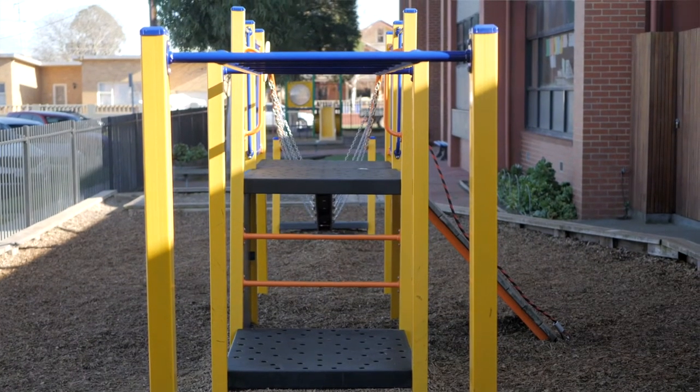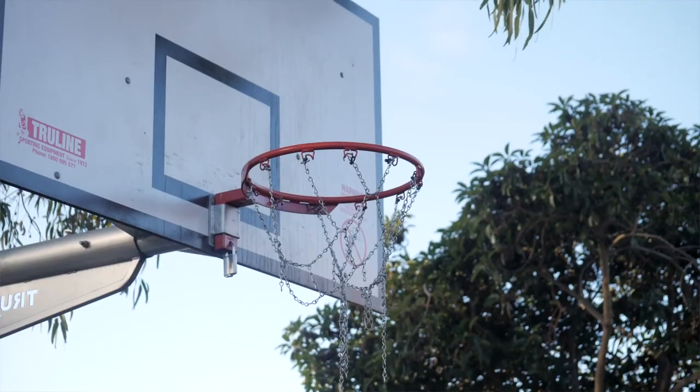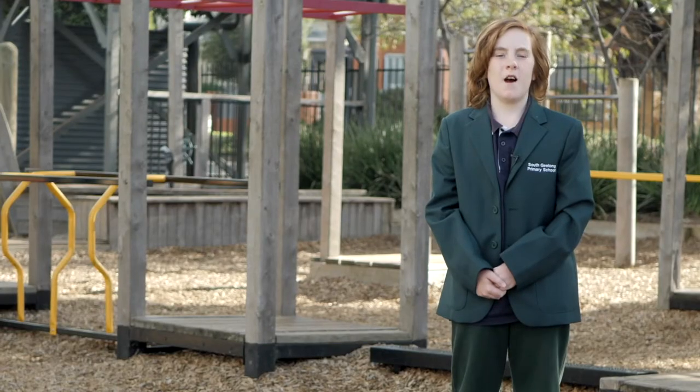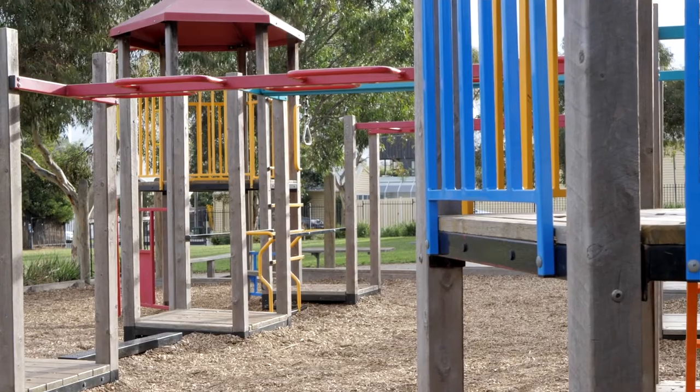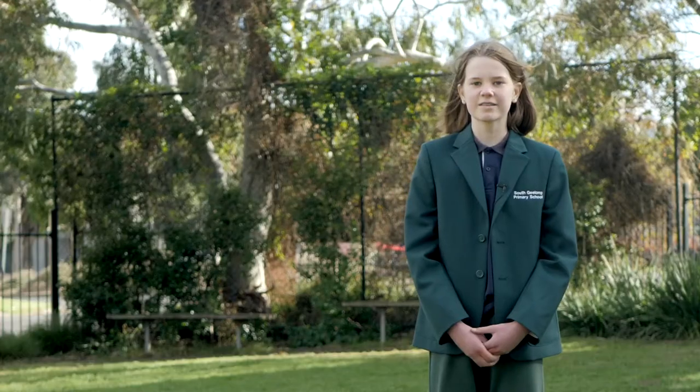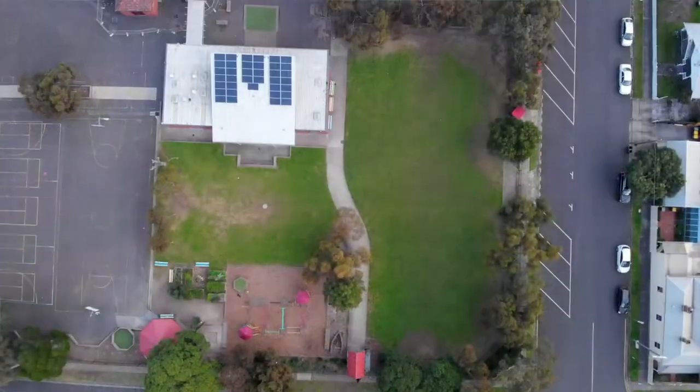This is our prep playground where our youngest students can play at recess and lunchtime. At the start of each year, our current Grade 6s can play with the preps and help them settle in. Here we have the basketball and netball courts where Years 3, 4, 5 and 6 can play. Behind our courts we have our gar-gar pit and rotunda. And here is the 3, 4, 5, 6 playground where the kids can have fun. This is our 5-6 oval where our senior students come to play.